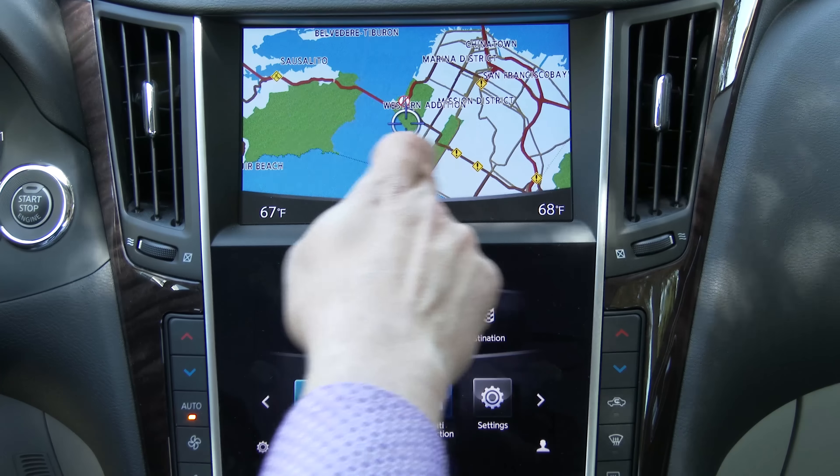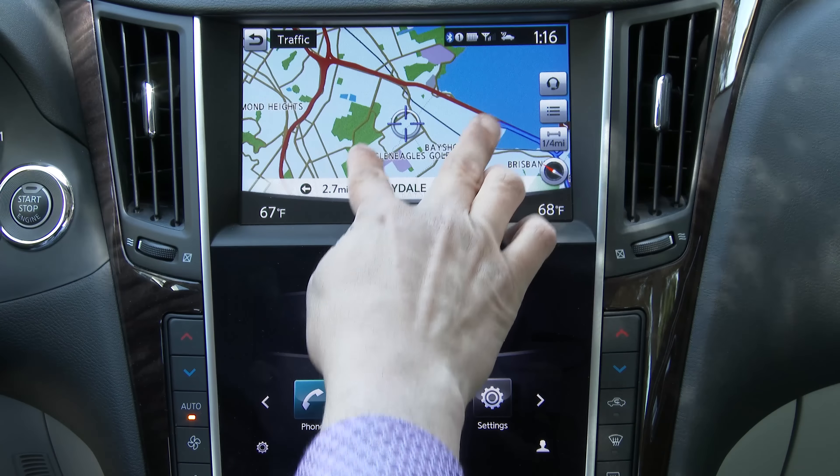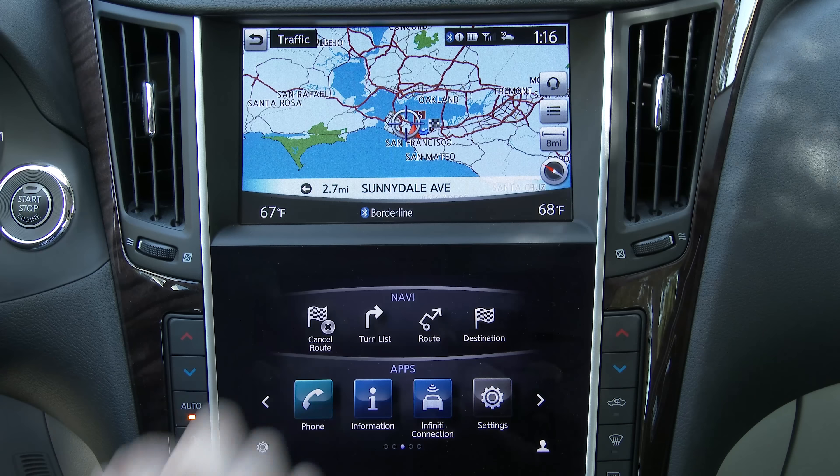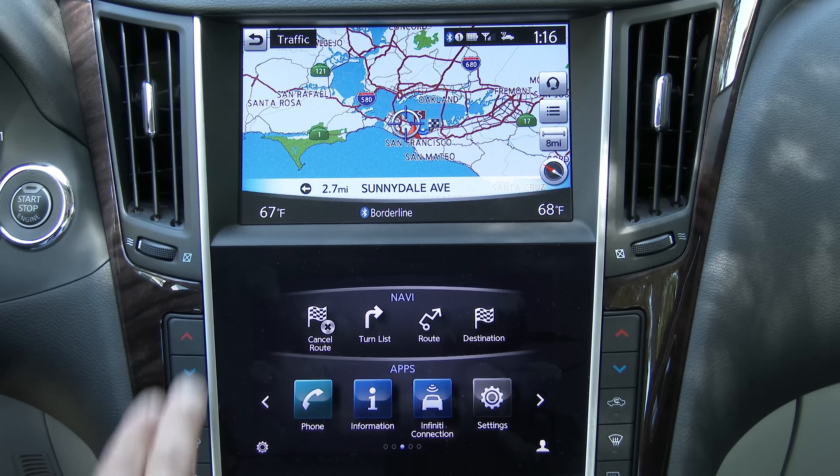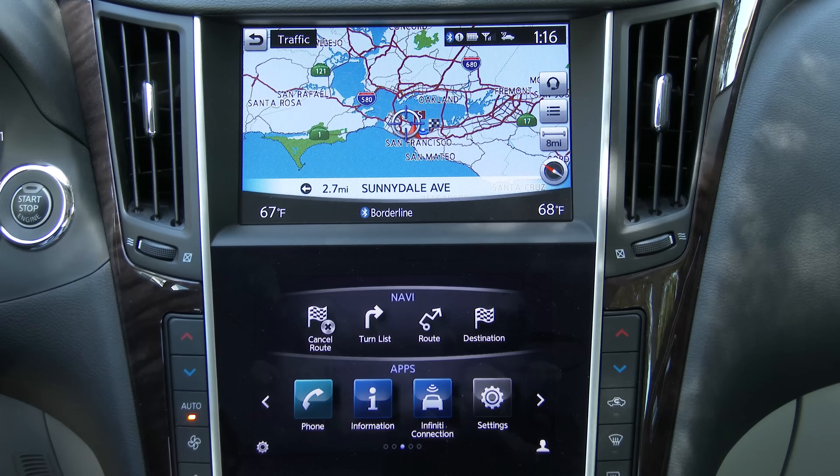Both displays support touch-and-drag and a few different gestures, including pinch-to-zoom. These two displays are not quite the same technology — the upper one uses an anti-glare coating while the lower one does not — so they do look a little different in person.